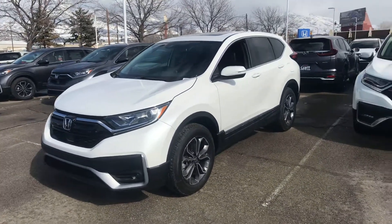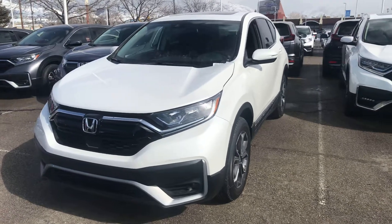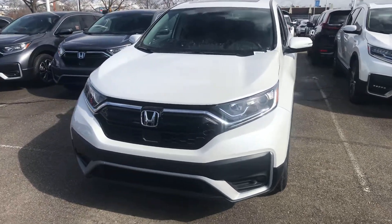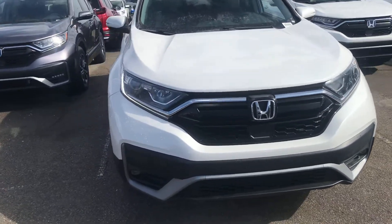Hey folks, it's Dave Husted with Ken Garff Honda Downtown. Wanted to send you a quick video of this 2020 Honda CR-V EX-L. It is white with black leather interior, so some of the key features you're going to get on the CR-V are: